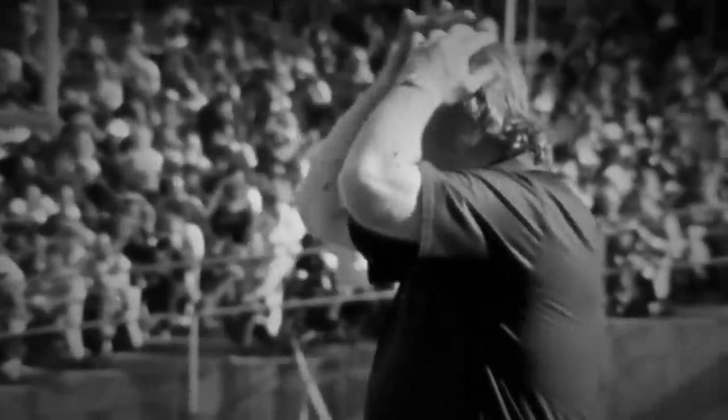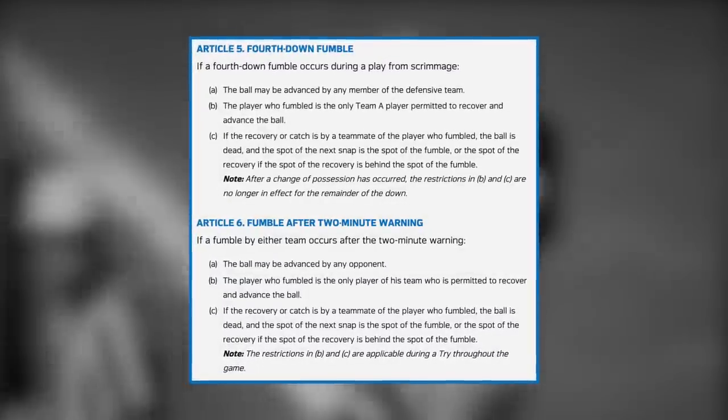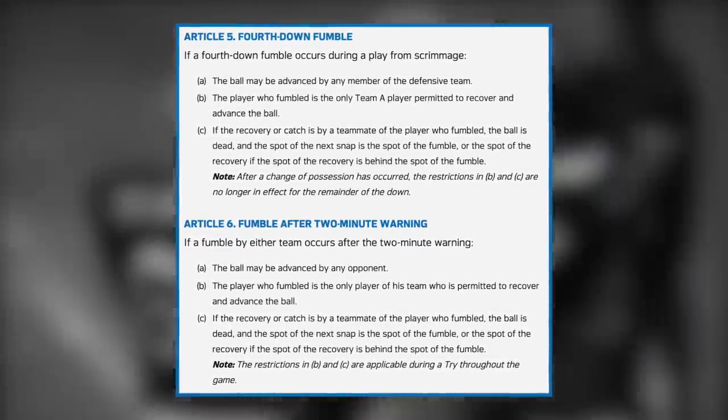Take for instance the Holy Roller, where Oakland Raiders quarterback Ken Stabler fumbled the ball forward as time expired, and then two more players continued the desperation move by batting it forward again and falling on it in the end zone to win the game. Creative, sure, and the Raiders left with a win — but soon after, the NFL instituted a rule stating that if a player fumbled forward on fourth down or after the two-minute warning, only that player could recover the football, ending any possibility of that play ever happening again.